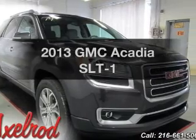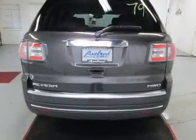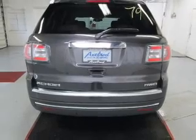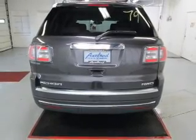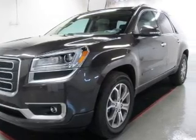Get noticed in this 2013 GMC Acadia. If you're looking for a first-rate auto, this one could be yours today. The powertrain includes all-wheel drive with a solid six-cylinder engine connected to a smooth-shifting six-speed automatic transmission.